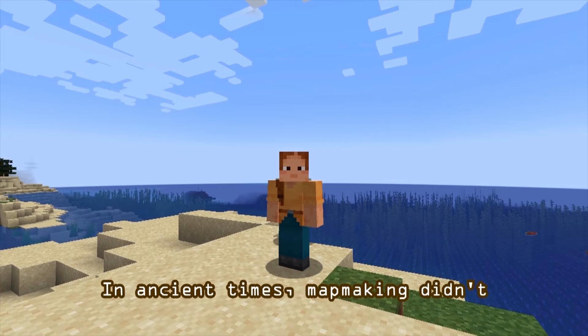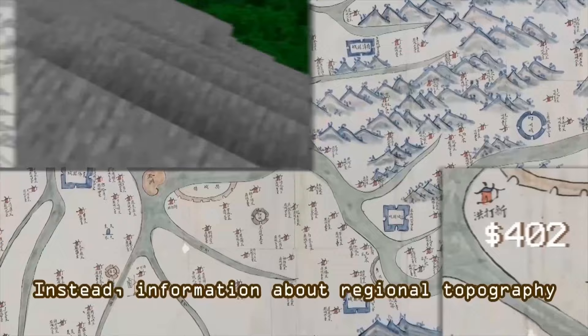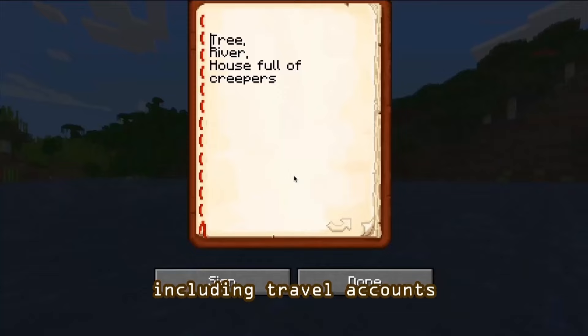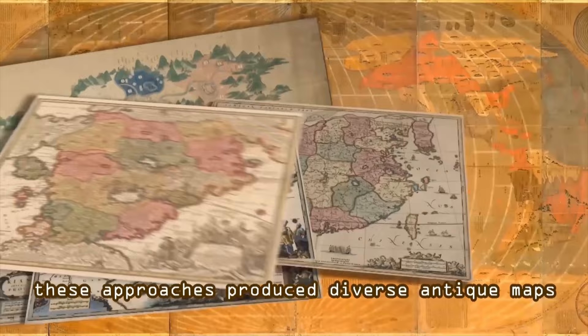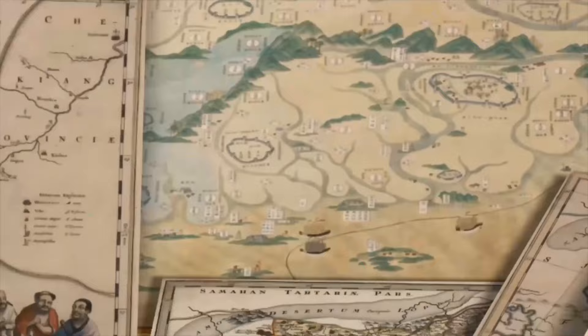In ancient times, map-making didn't rely solely on geographic surveys. Instead, information about regional topography was gathered from various sources, including travel accounts, observations, tax registers, fortification, and river management drawings. Influenced by the multicentric perspective, these approaches produced diverse antique maps that revealed geographic information, cultural values, and world views.